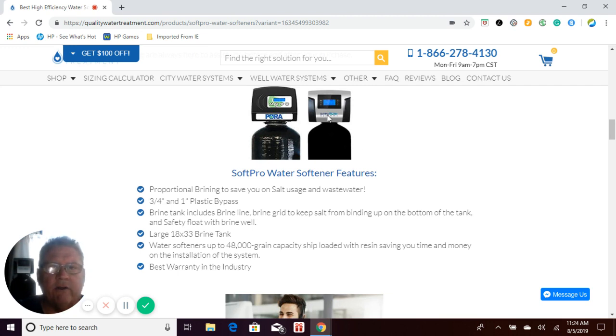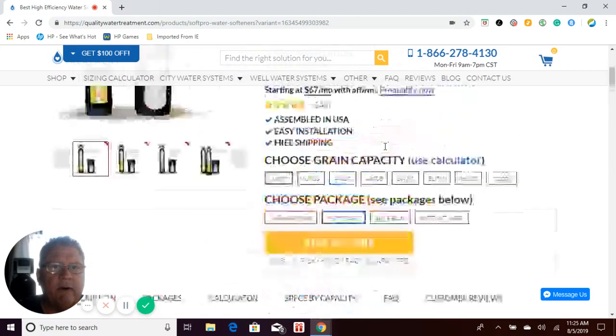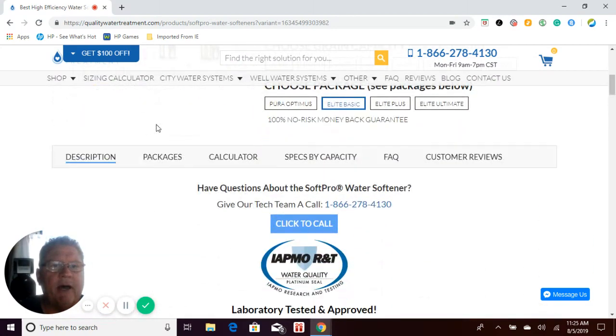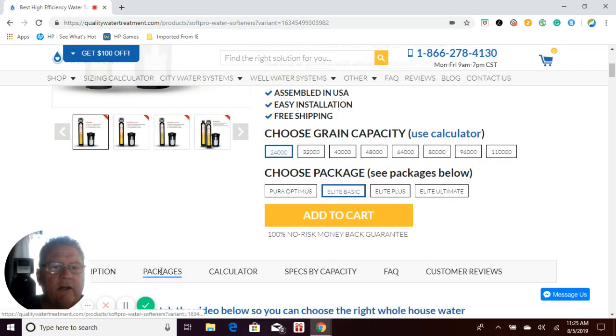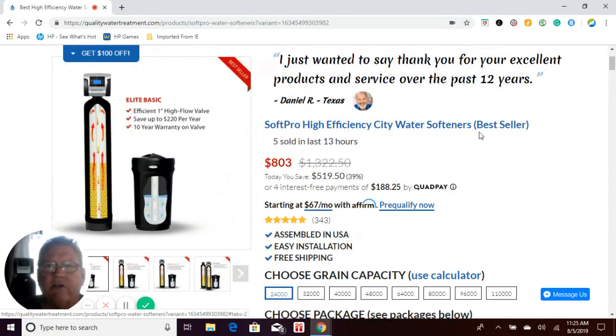So all in all, the SoftPro Elite Basic is our most popular system for all the reasons I just mentioned. If you have any more questions about our SoftPro systems, or if you would like to look at all the other packages and explanations of those packages, you can click on packages here and there's a video that goes over all of our packages with you. Thank you very much and have a great day.